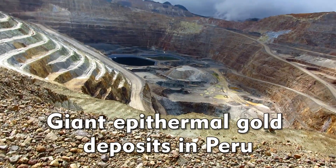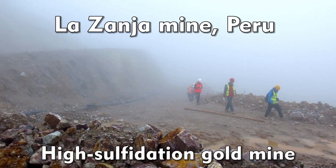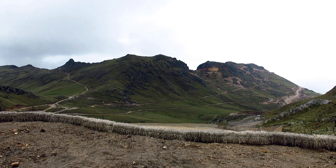We're going to visit some of these large high-sulfidation gold deposits in Peru, such as Yanacocha, La Zanja, and Tantahuatay. This is all in the northern Cajamarca region.